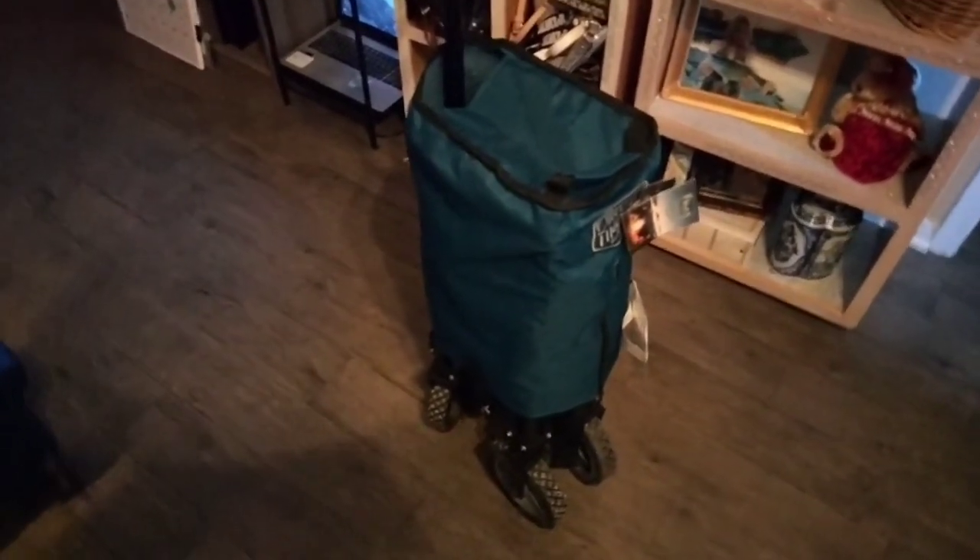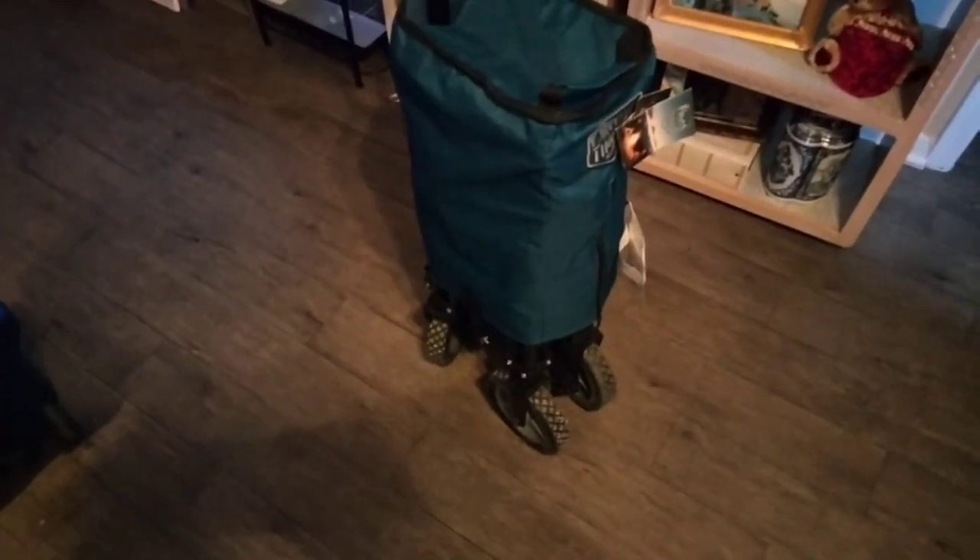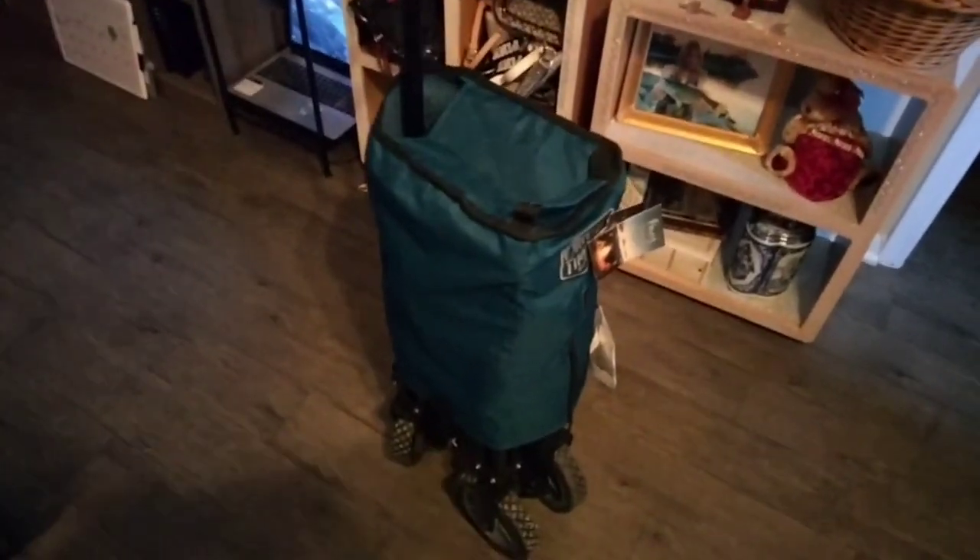I went to Winco and bought some groceries this morning, so I'm going to show y'all what it looks like when I unfold it.